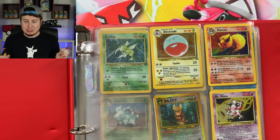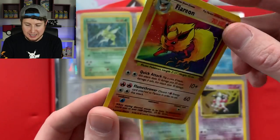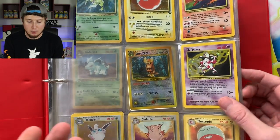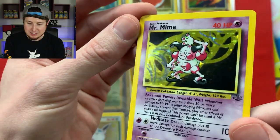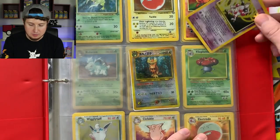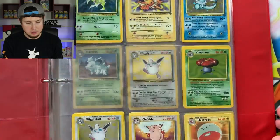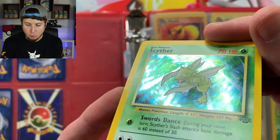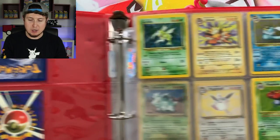We have a Flareon from Jungle — look at that condition, really really nice. Whoever owned this Pokémon card collection definitely took pretty good care of it. It was very very loved, and now we — breaking family — are going to appreciate and love it as well. Mr. Mime — one of my favorite cards because of that background, classic Mr. Mime from the Jungle series. We also have this Noctowl sticker, still able to be stuck on something. Going to the next page: a holo rare Scyther from Jungle.